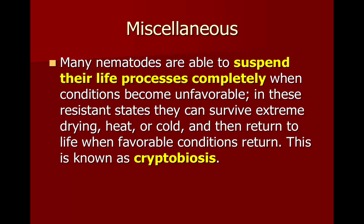Nematodes can suspend their life processes completely if they're in unfavorable conditions, meaning they can survive extreme drying, heat, or cold, and then when things get better they will return to life. This is called cryptobiosis.